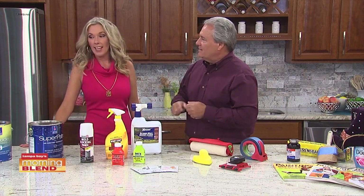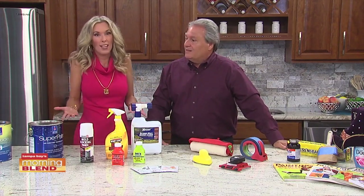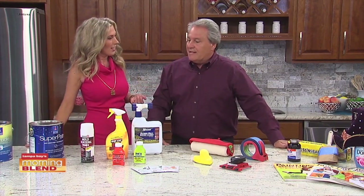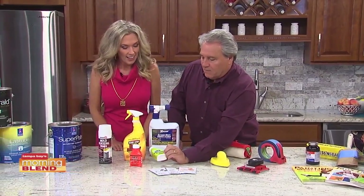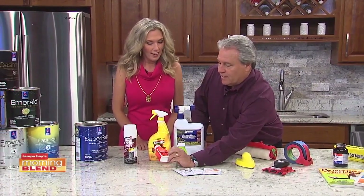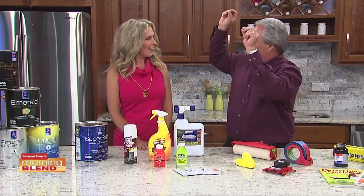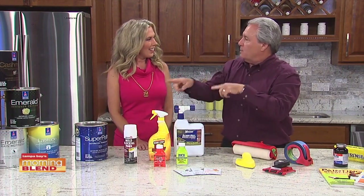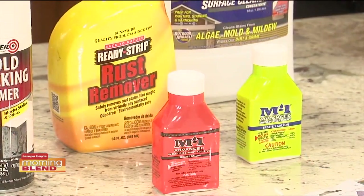When you're thinking about painting anymore, it's not just picking out the color — it's almost picking out which paint you want. There are also additives you can add to paint. For instance, this one here is an insecticide. So if you have bugs up on the eaves, you put that in the paint, follow the instructions, and it will stop any type of nesting or spider webs.